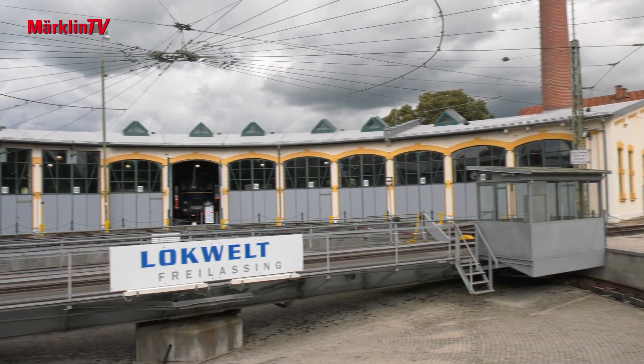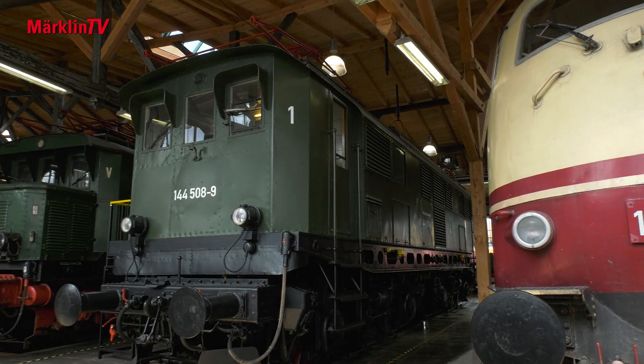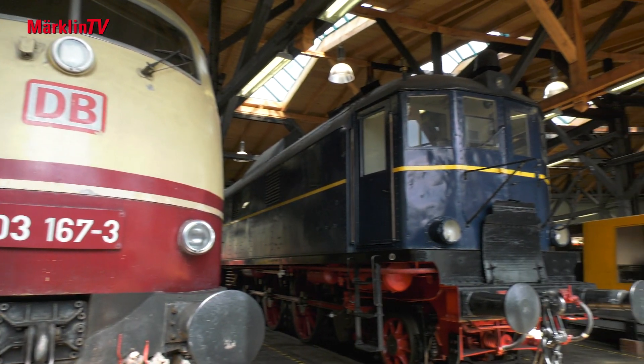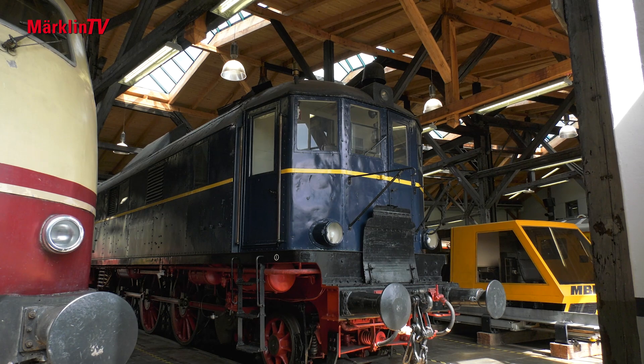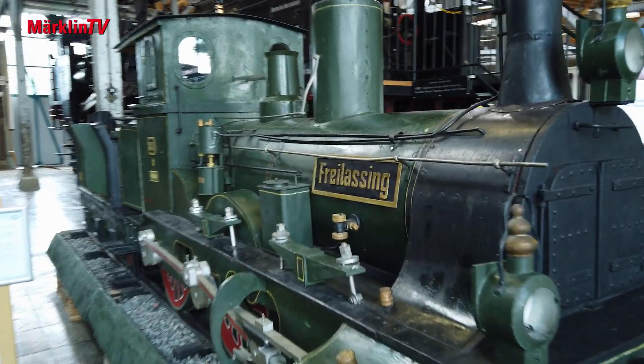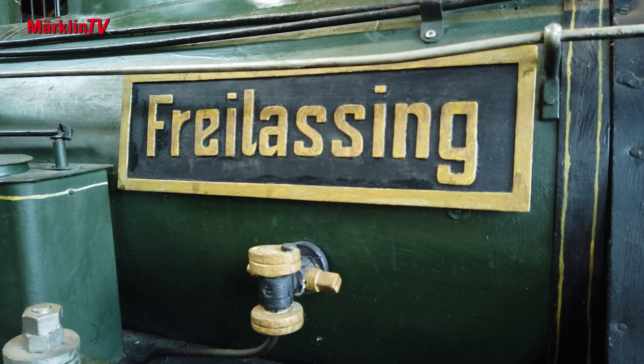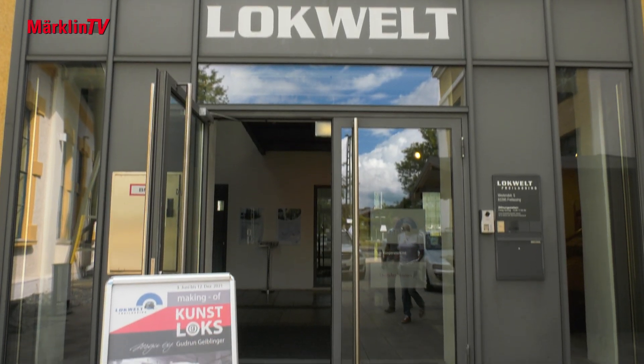Freilassing is not far from the Austrian border. In the Lokwelt there, remarkable exhibits remind us of the good old days of the railroad. Here we met up with Gudrun Geiblinger, who is currently presenting a small exhibition of her art locomotives there.